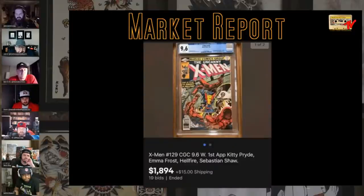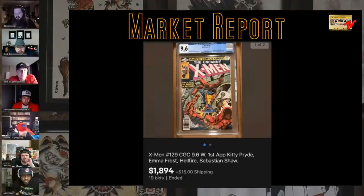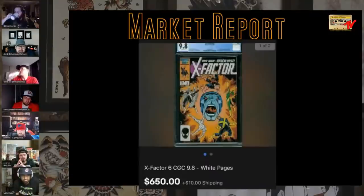We're out of the 'what the F' section. X-Men 129, 9.6 — first Hellfire Club and everybody else — almost 2K. I remember when a 9.8 was less than this, mind you that was a long time ago. Everything X-Men is on fire. Literally everything. X-Factor 6, 9.8, $650. Maybe 12 to 18 months ago you couldn't give this book away. It was cold, cold, cold after X-Men Apocalypse.